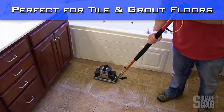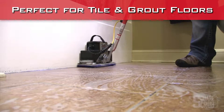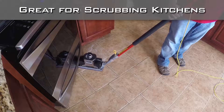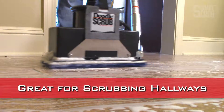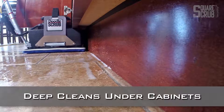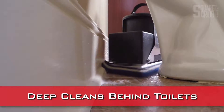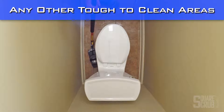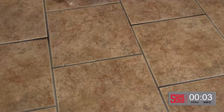The industry award-winning Doodle Scrub is perfect for deep cleaning the tile and grout floors in your home, including kitchens, hallways, and bathrooms. The Doodle Scrub deep cleans under cabinets, behind toilets, and numerous other tough-to-clean areas. Let's see how much dirt we can pull up in just eight minutes.